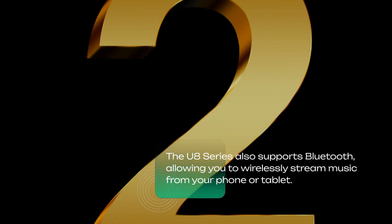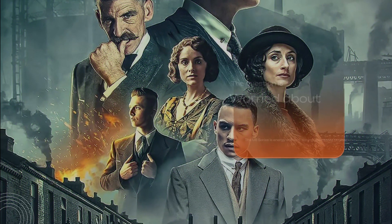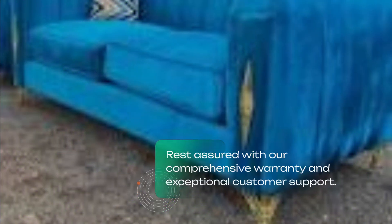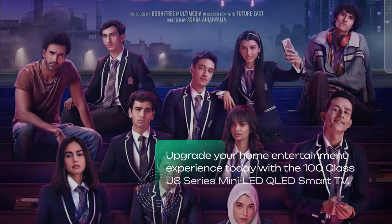The U8 Series also supports Bluetooth, allowing you to wirelessly stream music from your phone or tablet. And if you're worried about energy consumption, the U8 Series is energy efficient, saving you money on your electricity bill.